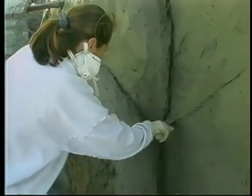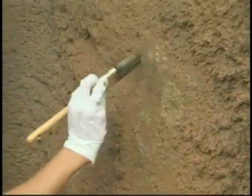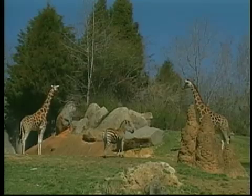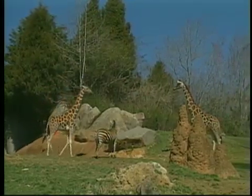We hand trowel the fractures that you naturally see in the rocks in your own backyard. Then we paint the rock, and we go to an extreme amount of detail. It really makes it look like the real rock that you find in nature. The animal will be seen in a much more natural environment, much closer to what they would actually live in in the wild.